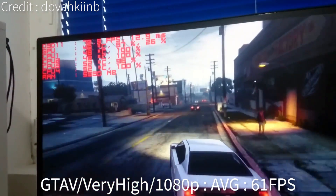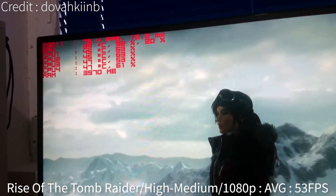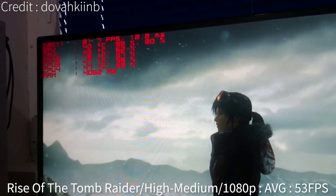On GTA 5 at very high settings at 1080p, you're going to get about 61 FPS. On Rise of the Tomb Raider at high to medium settings, you'll get about 53 FPS at 1080p. I've got links to all those benchmark videos down in the description below if you want to check them out.